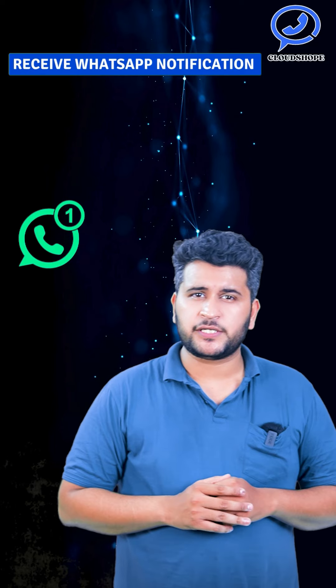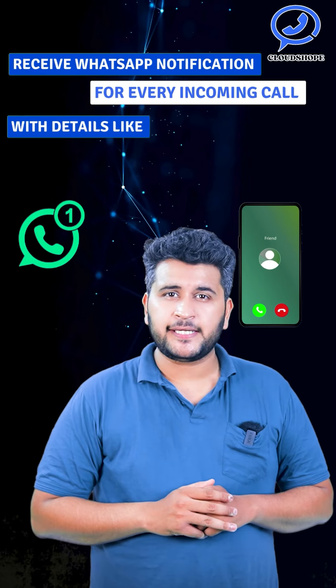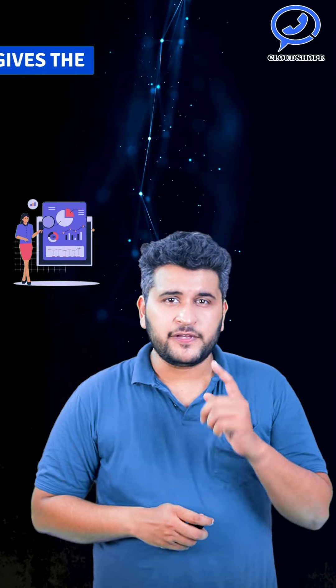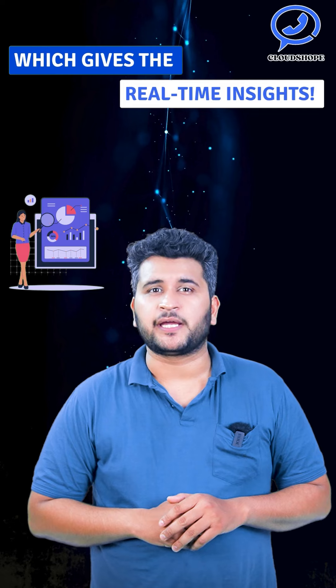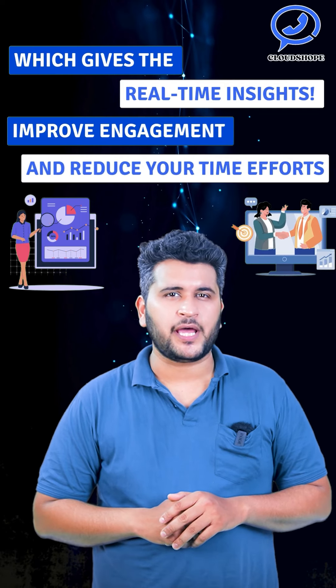Receive WhatsApp notifications for every incoming call with details like date, time, call status, duration, and agent name — giving you real-time insights to improve engagement and reduce time and effort.